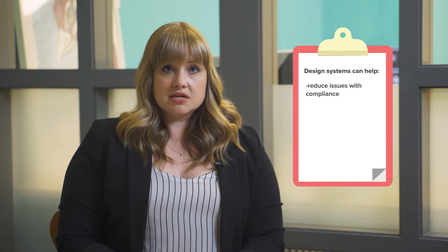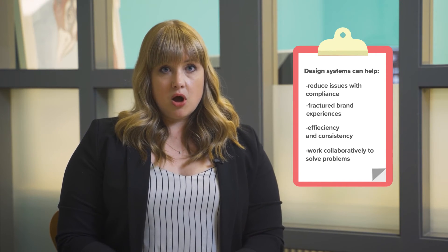Design systems can help reduce issues with compliance, fractured brand experiences, efficiency and consistency, and unify your teams to work collaboratively to solve problems.